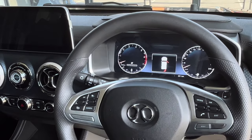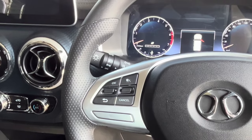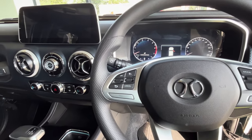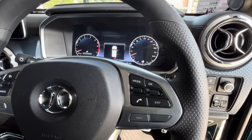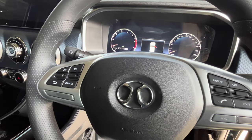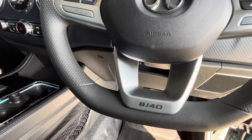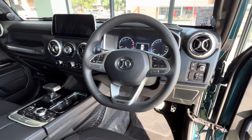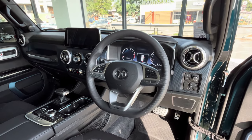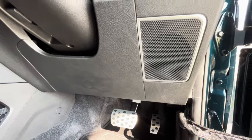The steering wheel is a standard feature with intuitive controls for audio, phone, and cruise control. Drivers will appreciate the convenience of having everything at their fingertips, allowing them to stay focused on the road ahead. There are also plenty of USB ports throughout the cabin, making it easy to keep all your devices charged and ready to go.